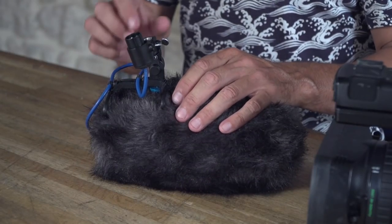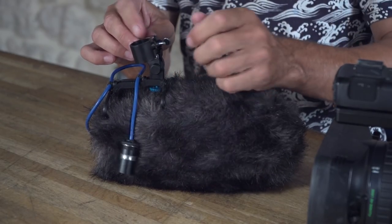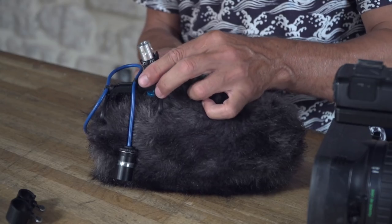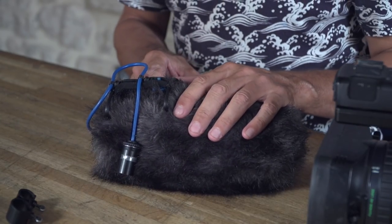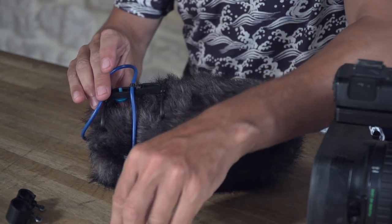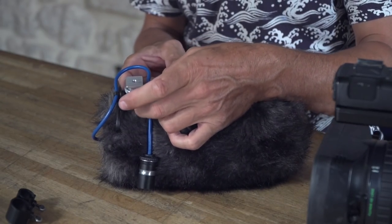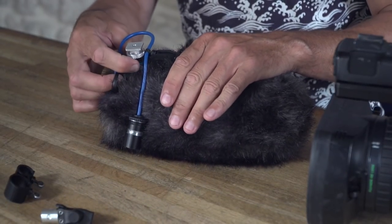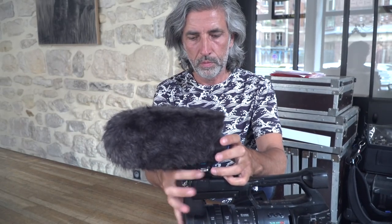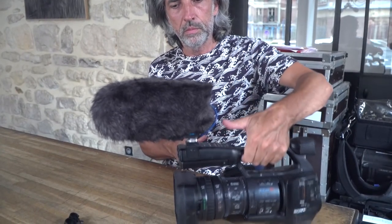One last feature of this Cozy windshield is its unique adaptability to almost any camera or DSLR. Let me show you in detail. Remove the XLR. Remove the XLR holder. Remove the swivel. The bar has two fixing positions — let's choose one for the camera. Slide the windshield onto the camera. Plug in the XLR. You're good to go.